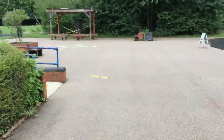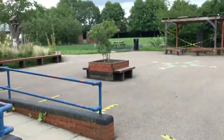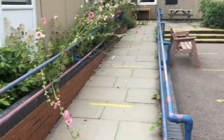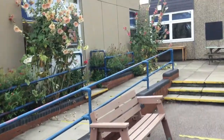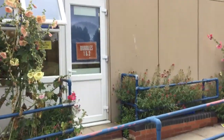And if you're in Topaz class, you will line up on the yellow lines on the slope and round by the bench. And the entrance to your classroom is this door here.